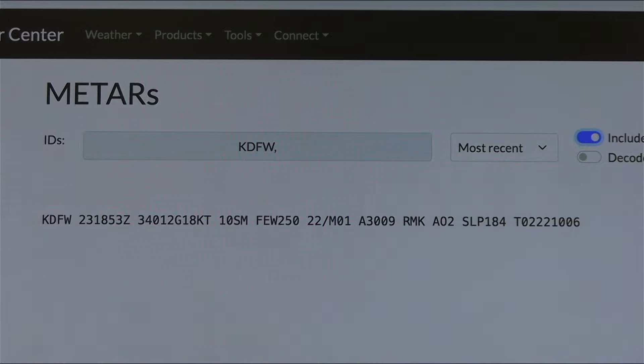I didn't mention the wind — that's the third element in the METAR. The wind is from 340 at 12 knots gusting to 18 knots. So that's a review of the METAR. The wind speed is 340, 12 knots gusting to 18. This is what we call a METAR — a meteorological observation — and it's updated every hour, so it's your current conditions.